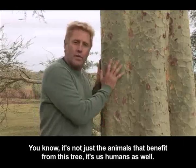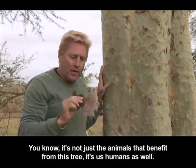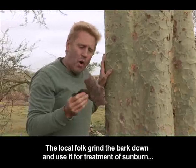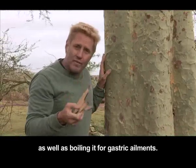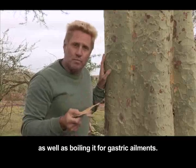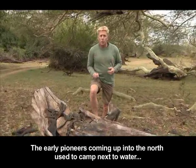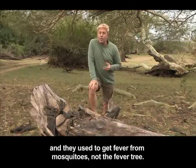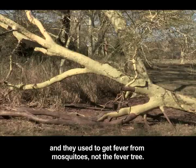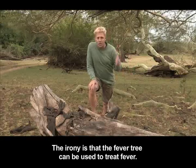It's not just the animals that benefit from this tree — it's us humans as well. The local folk grind the bark down and use it for treatment of sunburn, as well as boiling it for gastric ailments. Why the name fever tree? The early pioneers coming up into the north used to camp next to water, and they used to get fever from mosquitoes — not the fever tree. The irony is, the fever tree can actually be used to treat fever.